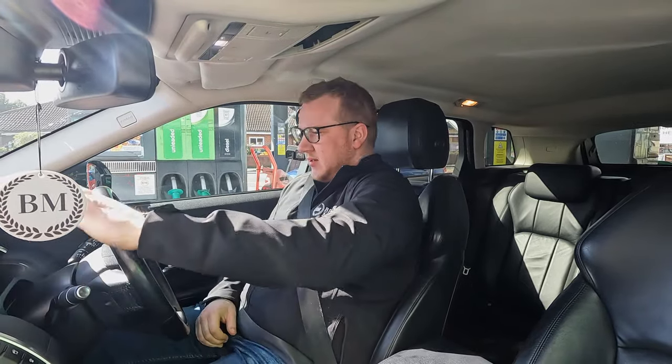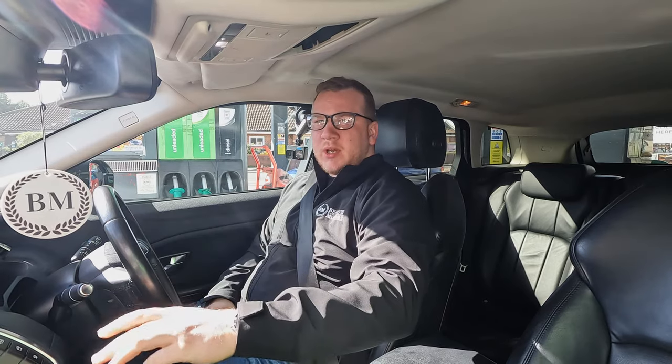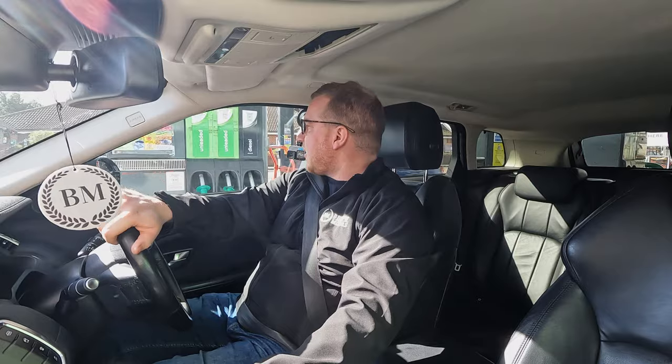Hello everyone, welcome back to the channel, hope you're doing well. Today, you join me in what could be my riskiest ever purchase.